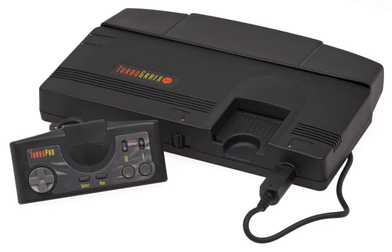The PC Engine Shuttle was released in Japan on November 22, 1989 as a less expensive model, retailing at ¥18,800. It was targeted primarily towards younger players with its spaceship-like design and came bundled with a TurboPad 2 controller. The reduced price was possible by the removal of the expansion port on the back, making it the first model not compatible with the CD-ROM² add-on. However, it does have a slot for a memory backup unit, required for certain games.